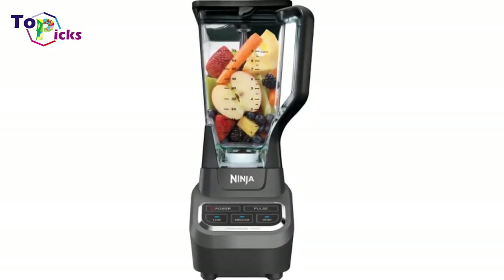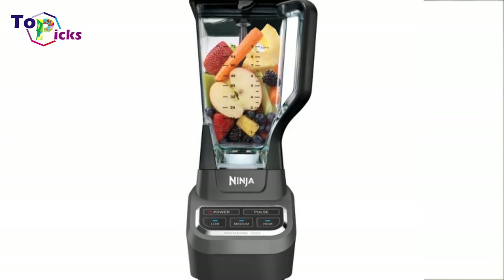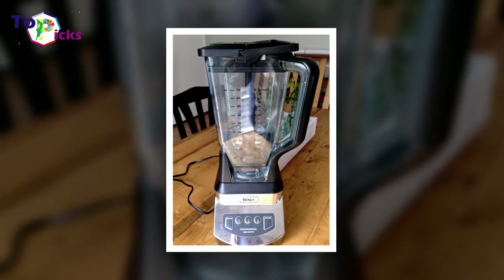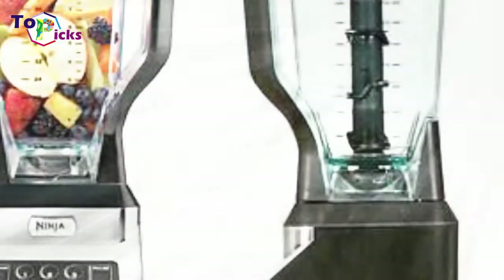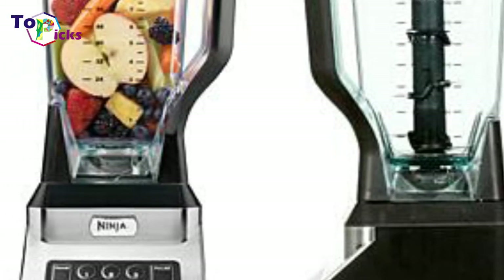What sets it apart from other blenders is Total Crushing Technology, Ninja's proprietary system of blades and professional power that results in a near-instantaneous smoothie. The blender contains safety features that keep the blades from spinning unless it is secured, while the carafe is dishwasher safe for easy cleanup.